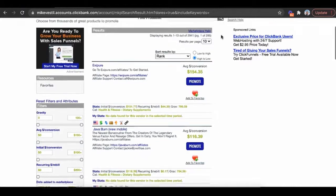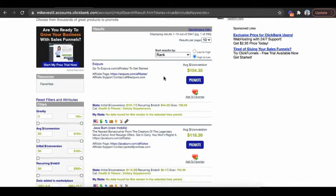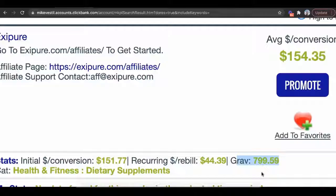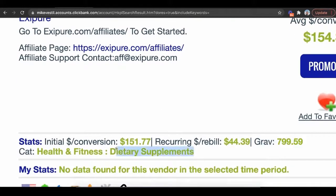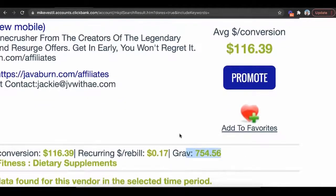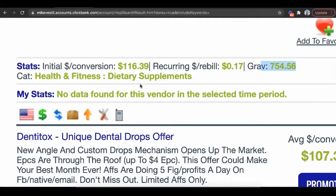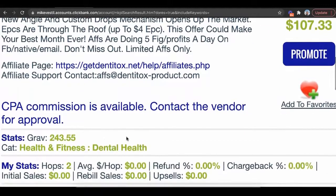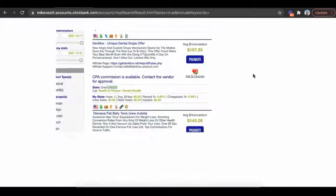The first way is clicking on the magnifying glass in the marketplace, which sorts everything by highest popularity and conversion right now. You can tell by the gravity score — this number represents how many people made money with that product in the past 30 days. For example, about 799 people made money with the Exipure product, and 754 people made money with JavaBurn — both dietary supplements. There's also a dental drops offer where 243 people made money in the past 30 days. You click 'promote,' they give you a special link, and if anyone goes through that link, you get paid.